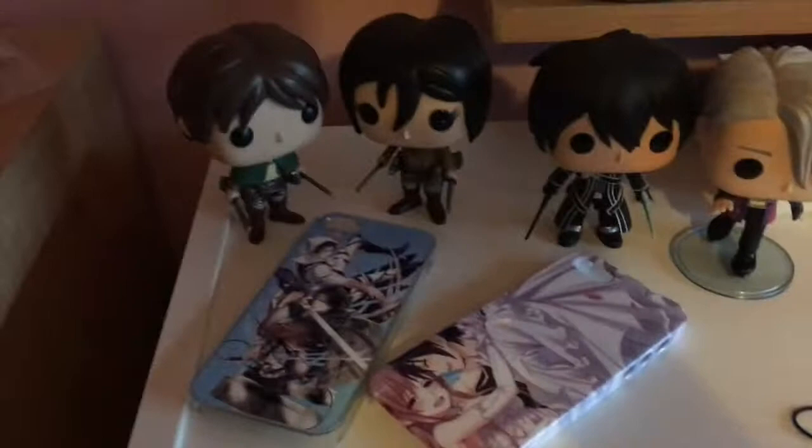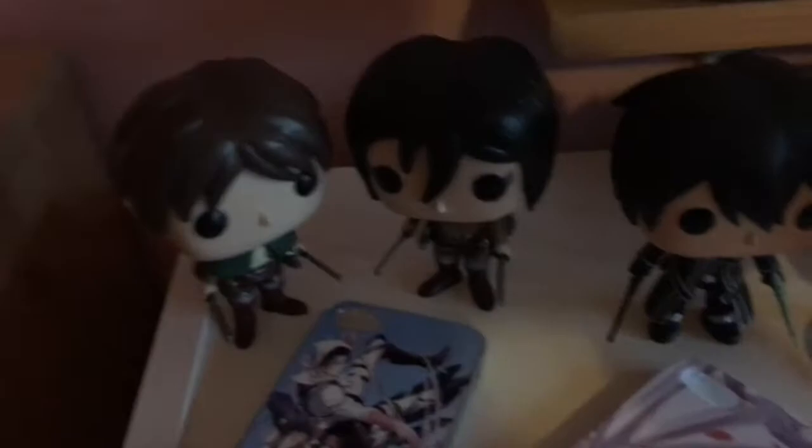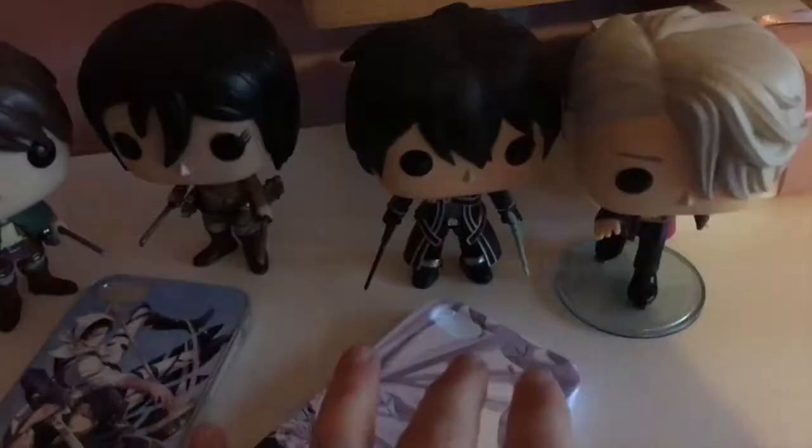Over here I've got my anime stuff. I've got two anime phone cases from the same friend, and then for anime Funko Pops I have Eren and Mikasa from Attack on Titan, Kirito from Sword Art Online, and my newest addition is Victor from Yuri on Ice, who I absolutely love. Those are all my anime ones.